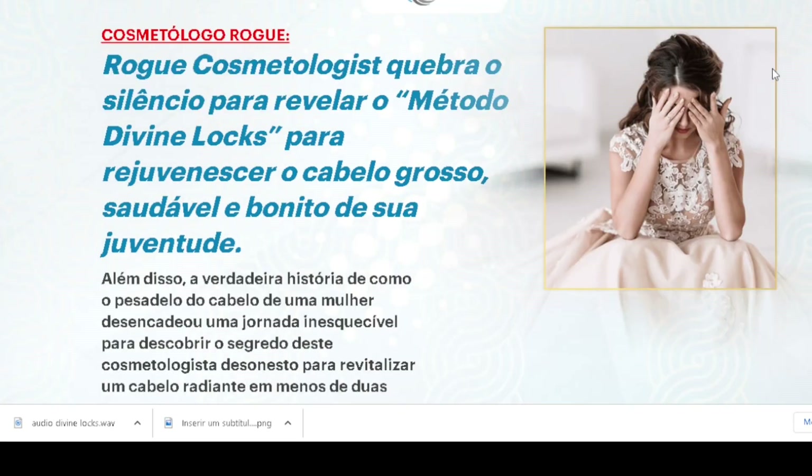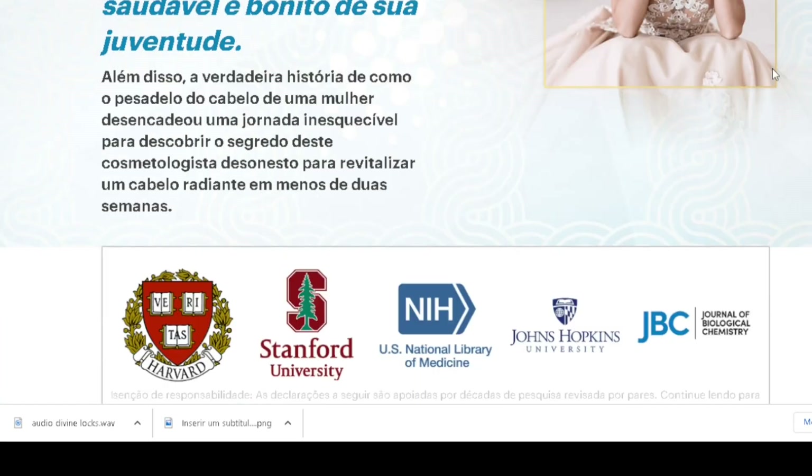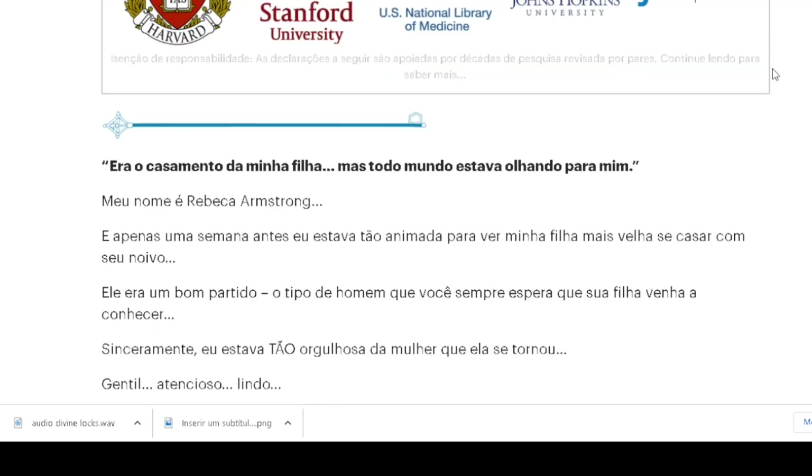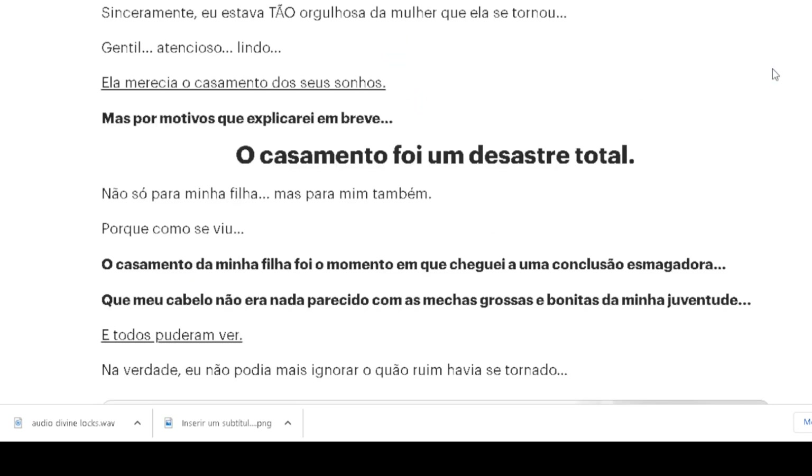Hi, my name is Mary and today I'm going to tell you everything you need to know about Divine Locks before you buy the product. I also have an important alert for you, so pay close attention.